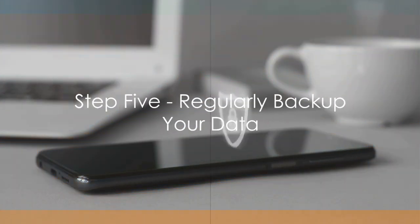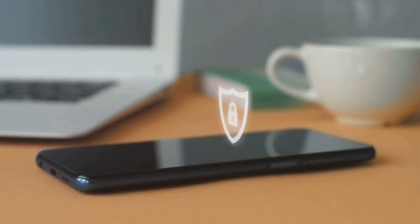Step 5: Regularly backup your data. This is your safety net. If a cyber attack does manage to slip past your defenses, having a recent backup can save you a world of trouble.